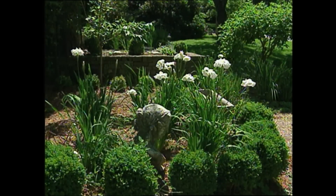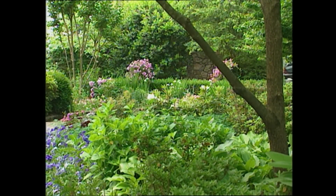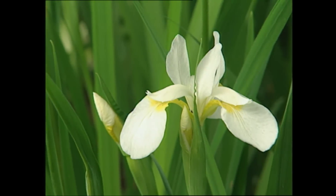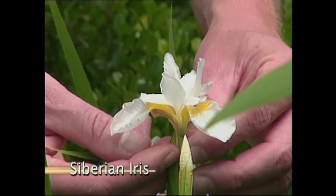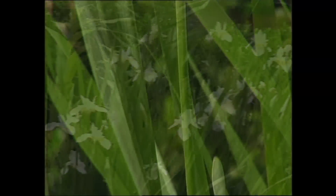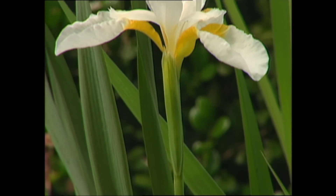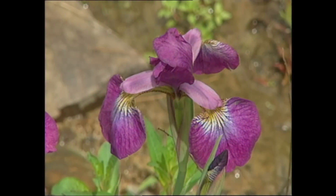Any good garden has some form of structure. Usually we think of this coming through trees, shrubs, and certainly hedges. But often we forget that structure can also be reinforced by perennials. One of my favorite perennials to use this way is the Siberian iris. While I certainly enjoy its delicate flowers, I'm equally carried away by its tall vertical foliage that can look beautiful in my garden throughout the season. These long-stemmed flowers can range in color from white to blue to purple, and some are even maroon or burgundy in color.